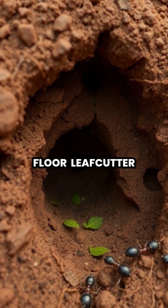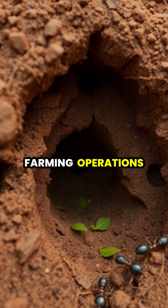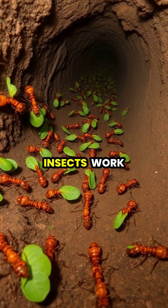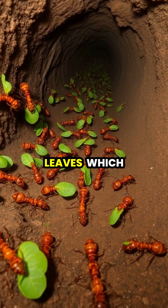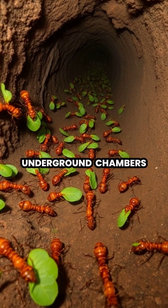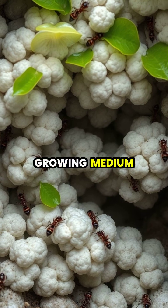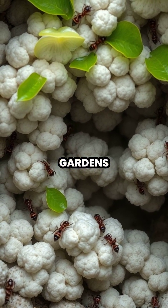Deep beneath the forest floor, leafcutter ants have created one of nature's most sophisticated farming operations. These industrious insects work tirelessly to harvest fresh leaves, which they carefully cut and carry back to their underground chambers. Rather than eating the leaves directly, the ants use them as a growing medium for their precious fungal gardens.